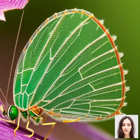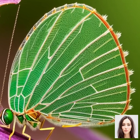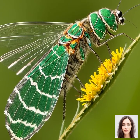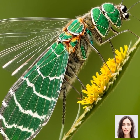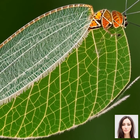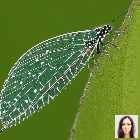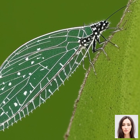Moving on to the larva stage: lacewing larvae are voracious predators. They're often described as aphid lions because they have a huge appetite for aphids, but they also feed on a variety of other soft-bodied pests like mites, caterpillars, and insect eggs. They have these hollow, sickle-shaped jaws which they use to inject paralyzing venom into their prey, and then suck out their bodily fluids.